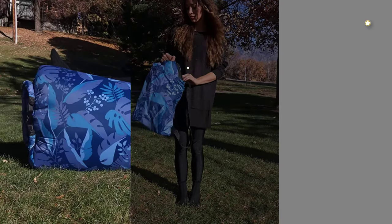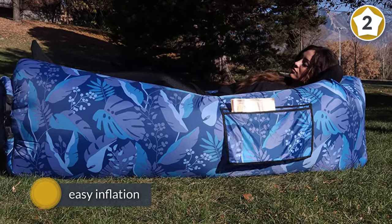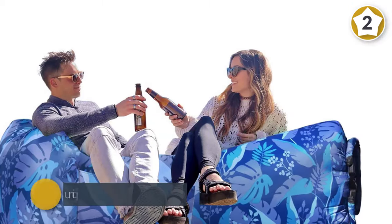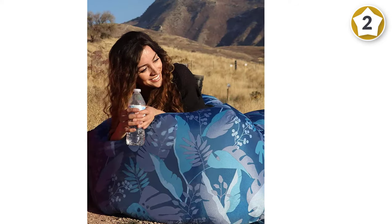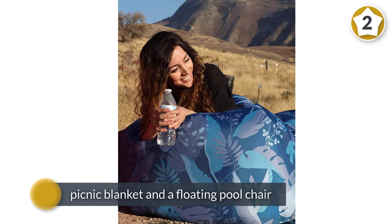Number two: Wikapo Inflatable Lounger Air Sofa Hammock, portable. If you're looking for convenience, consider the Wikapo air hammock at approximately $31. You can lean back and relax or sit upright with a friend or two. Filling it might seem unconventional at first, but once you get the hang of catching air, you'll love that you can leave your pump behind.